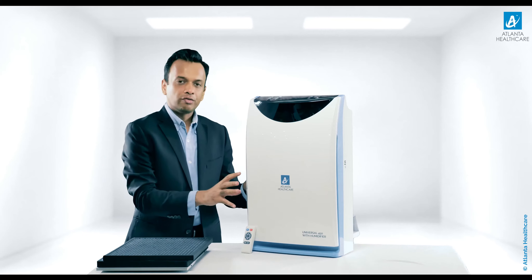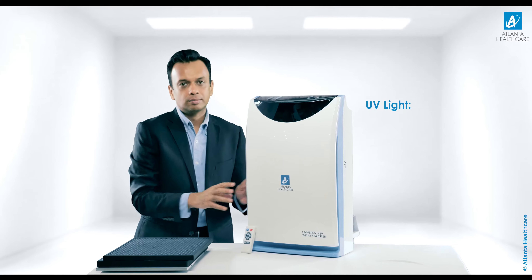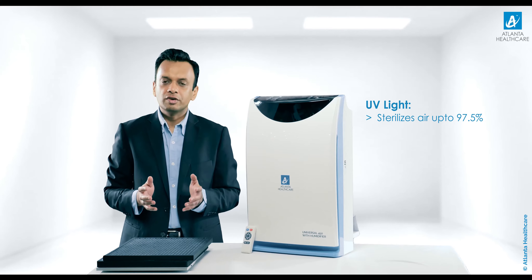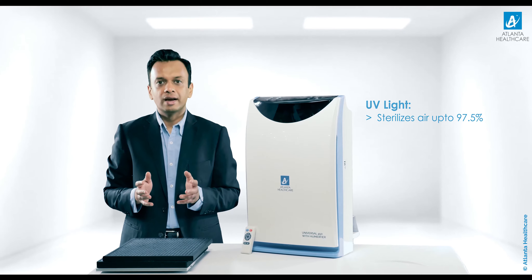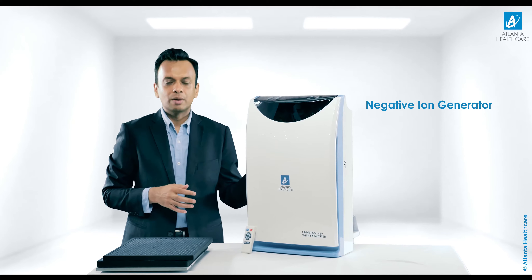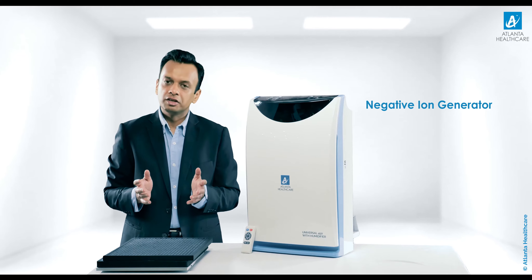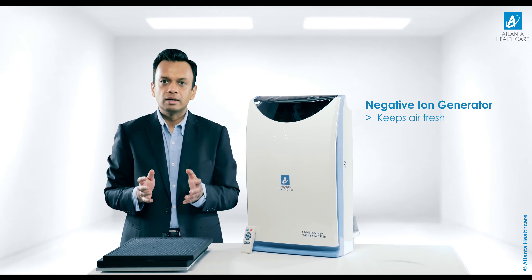The air purifier also has an ultraviolet tube inside it. The ultraviolet rays sterilize air up to 97.5%, providing protection from bacteria and virus. There is also a negative ion generator which has 4 carbon fiber heads to generate a high density of ions continuously. Negative ions help keep air fresh and reduce the density of suspended particulate matter.